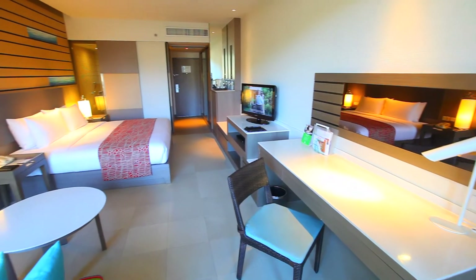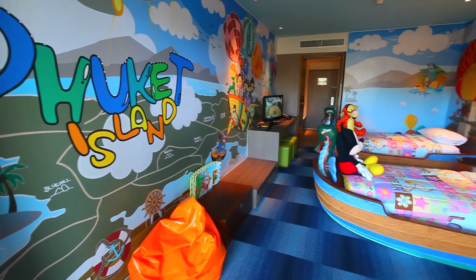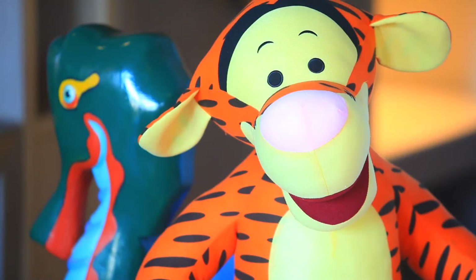The superior rooms boast modern style and are perfect for families, as they can be adjoined with the pirate and sea themed kids rooms, providing for the complete family retreat.